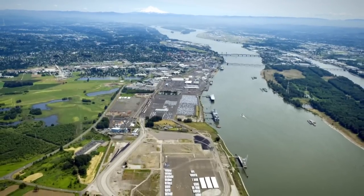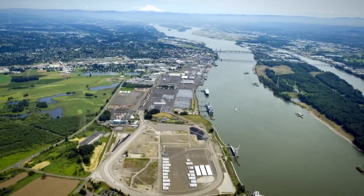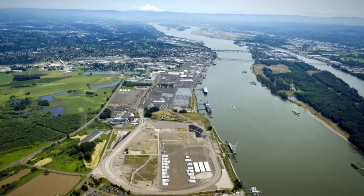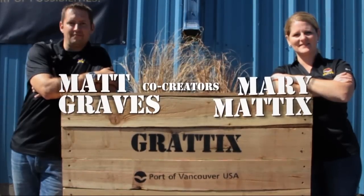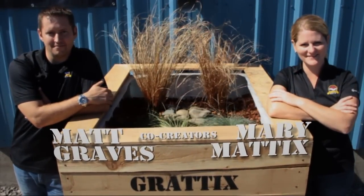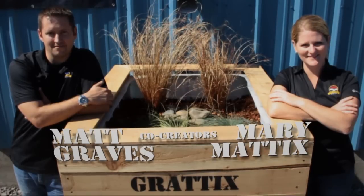At the Port of Vancouver, Washington, here on the shores of the Columbia River, they're using a creative method for treating runoff from roofs and downspouts. They call it the Graddix. We call it innovative, inexpensive, and effective for zinc removal.